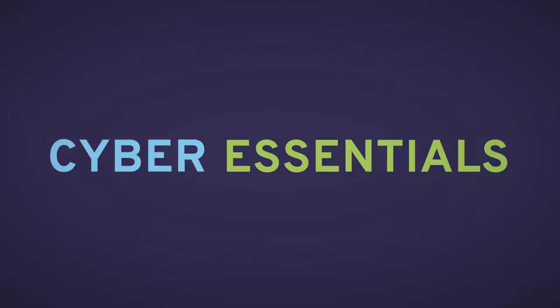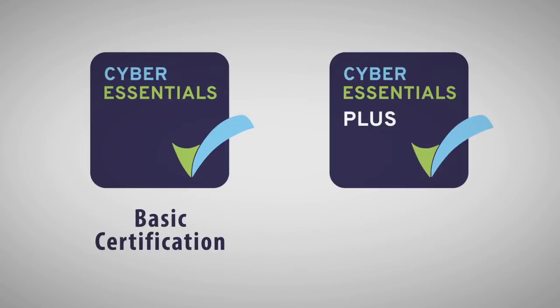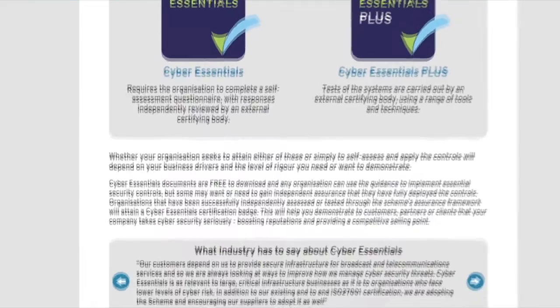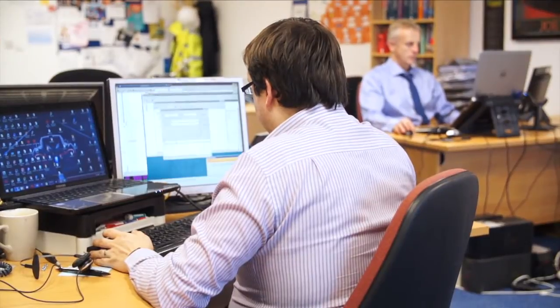The Cyber Essentials program has two different levels of certification. One is the basic level of certification, and they also offer a Cyber Essentials Plus, which is the advanced level. The basic or standard level is essentially a self-assessment for the company, involving around 100 questions which a company director or the IT department would need to go through, answer accurately and honestly, and then sign off. Once completed, it gets submitted for assessment.